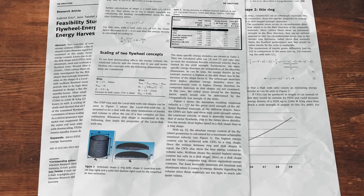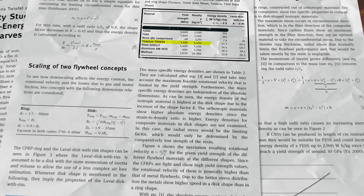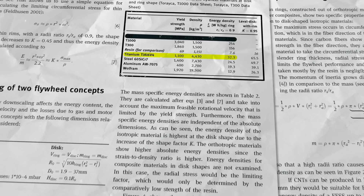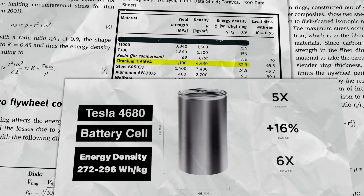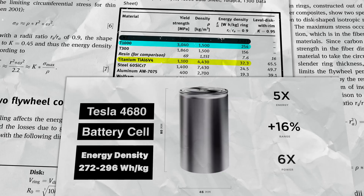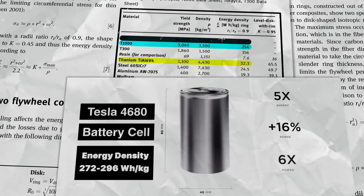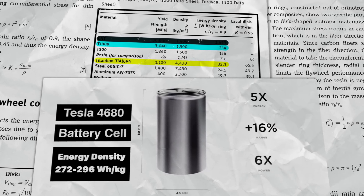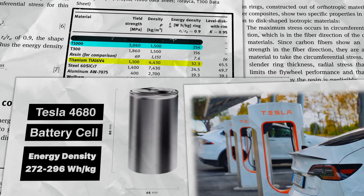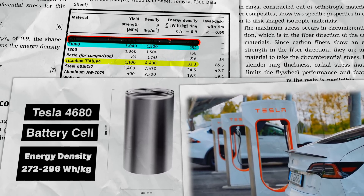So what should we make our flywheel out of if we want to maximize energy density? This table ranks flywheel construction materials based on their expected energy density. A strong, lightweight metal like titanium offers an energy density of just 32 watt-hours per kilogram, which is about one-tenth of the energy density of Tesla's new 4680 cells. On the other hand, a cylindrical rotor made of T-1000 carbon fiber composite can reach theoretical energy densities of 254 watt-hours per kilogram, making them as good as the best lithium-ion battery packs — meaning we could potentially use these kinds of flywheels to power EVs. But I've blurred out the top row of this table because I don't want to give away the number one spot just yet.